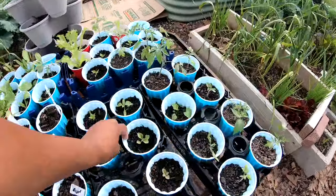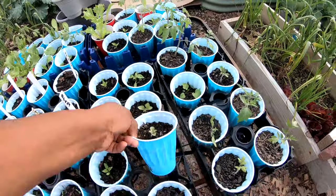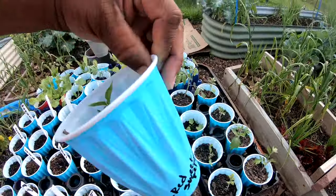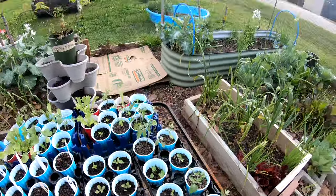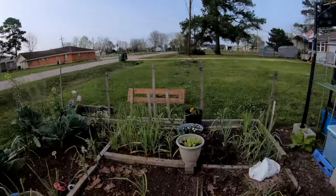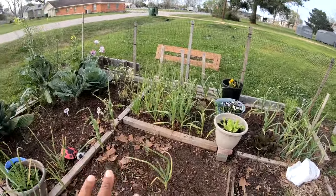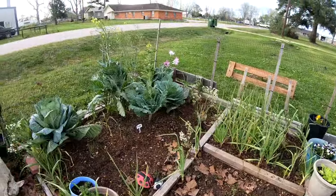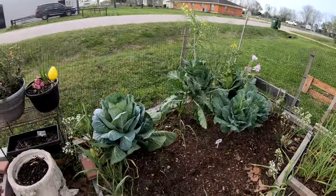Come back here — we have toothache plants, look at that! Another toothache plant. And there's a sweet red pepper. I need to get that bag out of the garden, but I'm going to put this mushroom compost in different areas in here.